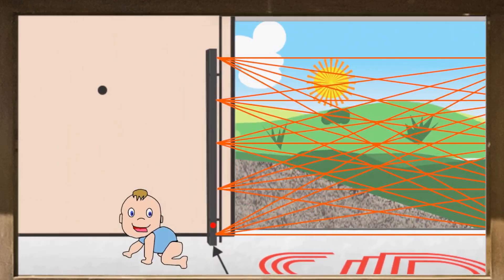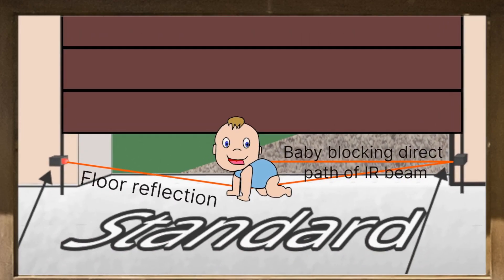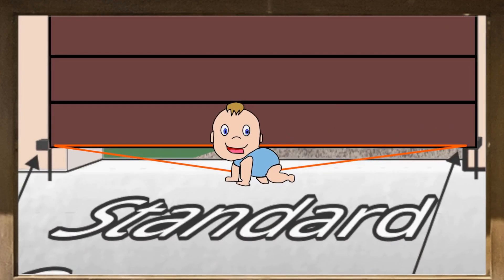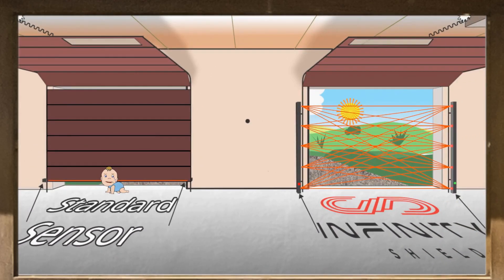Single beam sensors can fail to detect young children when the receiver senses the IR beam through reflections from the floor, even when the main beam is blocked. Infinity Shield has solved this problem using patented technology.